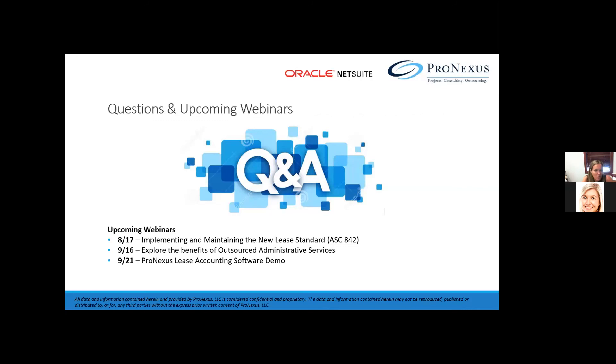Thank you so much. Hopefully we will schedule another conversation. If you have any more questions, please feel free to reach out to Caitlin or myself — we will get you in touch with the right person. Have a great day.